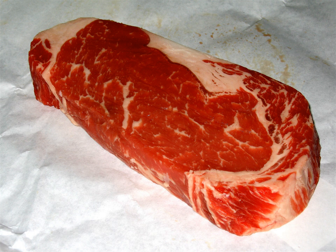Beef Manhattan is a dish consisting of roast beef and gravy. It is often served with mashed potatoes either on top of the steak or on the side of the plate. A variation on this dish is turkey Manhattan, which substitutes turkey for the roast beef.